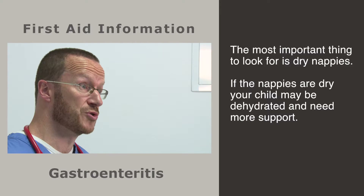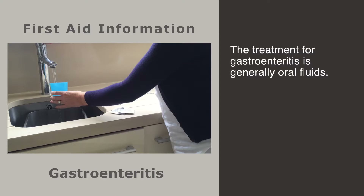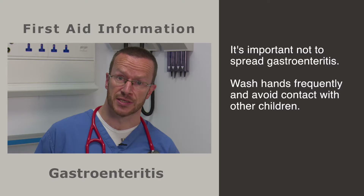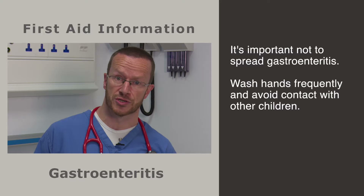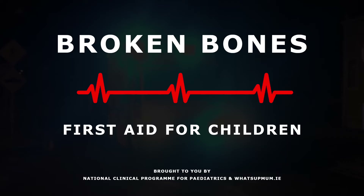This is sometimes associated with fever and sometimes with vomiting. But from your point of view, the most important thing to watch out for is whether the nappies are wet or not. If the nappies become dry, the child is dehydrated and they need more support. Generally the support given tends to be oral fluids, which you can give at home as well, but sometimes intravenous fluids are needed. Once your child has this illness, it's important not to spread it to other children, so hand-washing at home and avoiding returning to the crèche too soon is important.